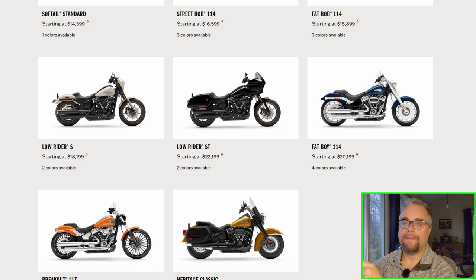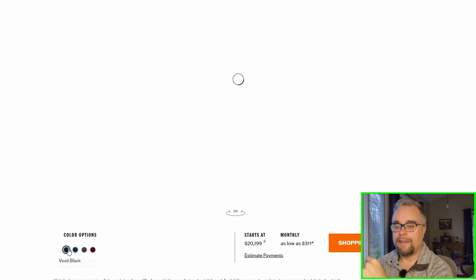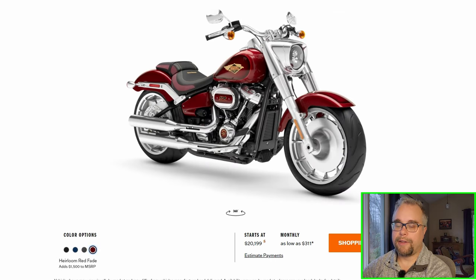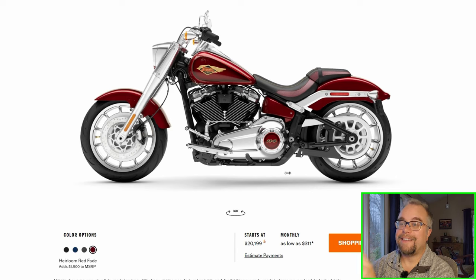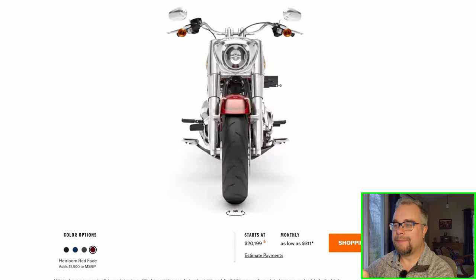Now the Fat Boy — I've always liked the Fat Boy. I almost bought one instead of my 2005 Heritage Softail. The Fat Boy comes with a little chrome. There's black, dark blue, dark gray. Actually, the gray looks pretty good — it's a two-tone gray with chrome, quite sharp. But here's one of the first bikes with the anniversary paint job: Heirloom Red Fade. The Fat Boy in this 120th anniversary edition looks sharp. I like the red contrasting the chrome, and the red inlays on the primary cover and air cleaner. I really like the Fat Boy this year, especially in the anniversary edition.